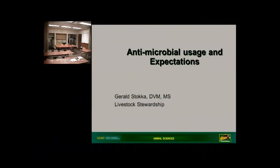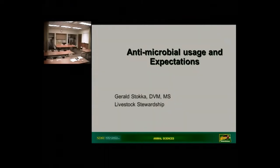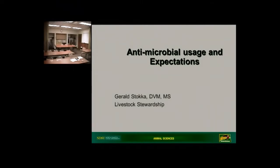First thing I want to say is that I'm in a position called livestock stewardship, and so I consider the things I'm talking about this evening — antimicrobial usage and how quickly and how good of a job we do on treating calves — as a stewardship issue. So it still falls within my expectations or objectives to talk about this topic.